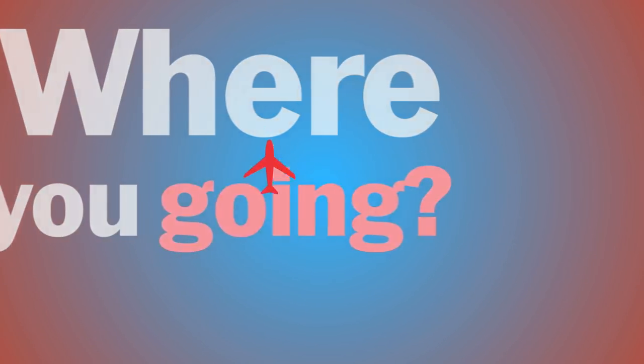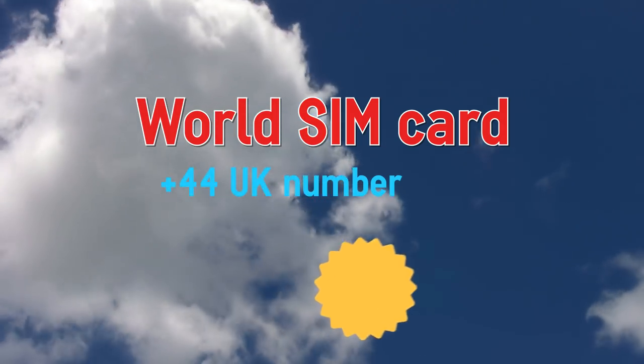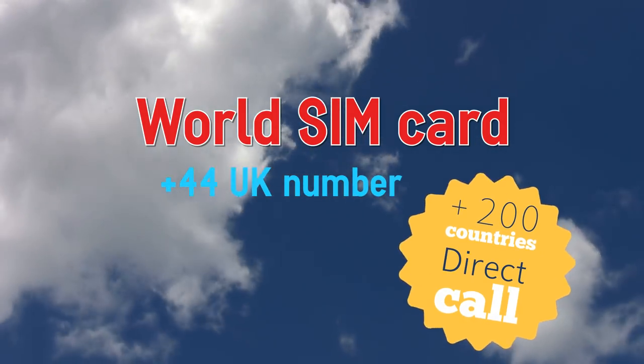Select the best SIM card for your destination. We offer three types. World SIM card: the most convenient option. It gives you a UK number and works everywhere in the world.